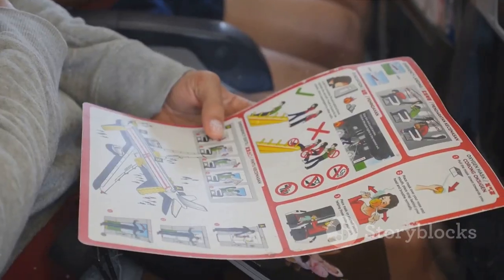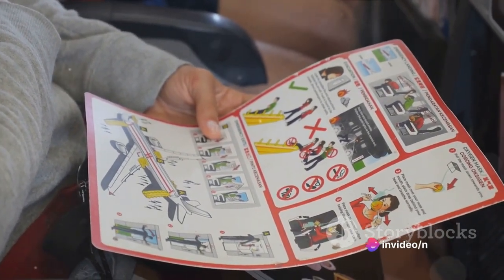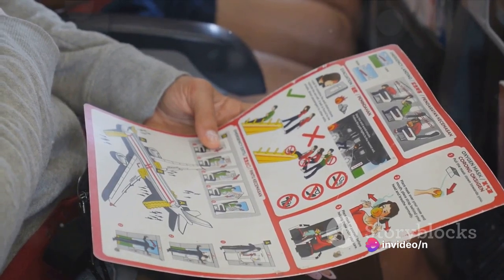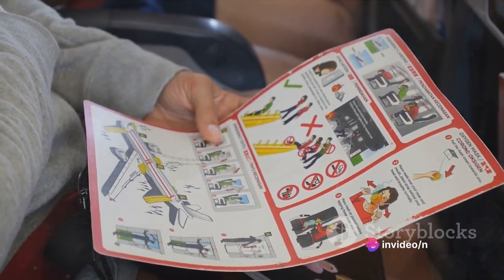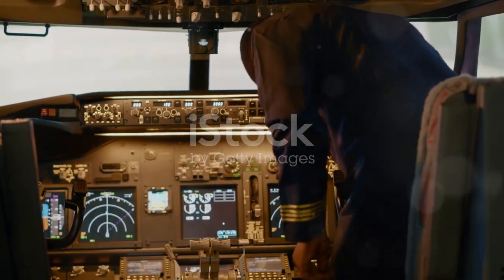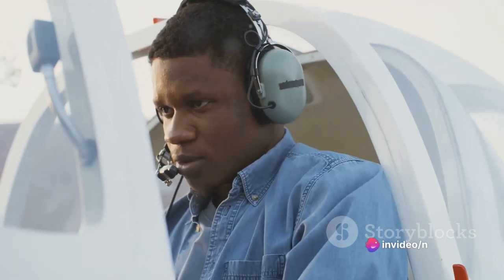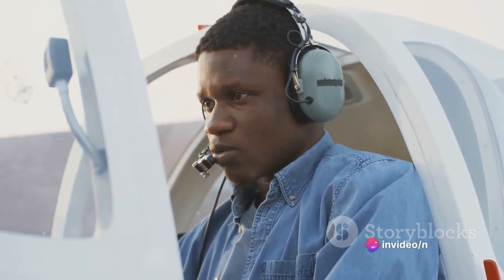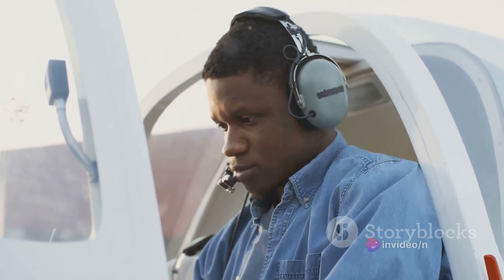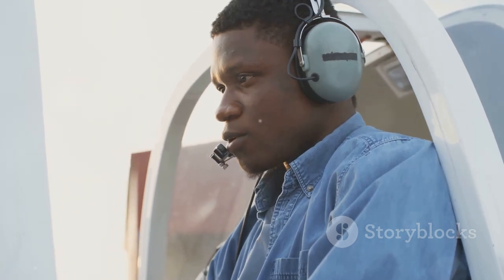Adding to the complexity of the situation, the Ground Proximity Warning System, or GPWS, that should have alerted the crew to their closeness to the sea was masked. Priority stall and overspeed warnings, as per their design, took precedence over the GPWS warnings. These warnings are prioritized to ensure pilots address the most immediate threats to the aircraft. In this instance, however, this prioritization unfortunately masked the imminent danger of collision with the sea.